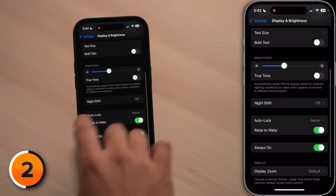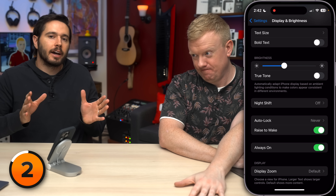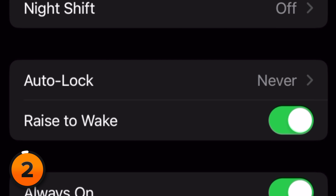Next, scroll down and take a look at auto lock. Make sure this is set to anything but never. If it's set to never, your iPhone display just won't lock unless you do it manually, and I forget to do that all the time. Some of you sharp-eyed viewers are probably saying, your auto lock is set to never — what's up with that? Well, we do it for our screen recordings. That's for you.